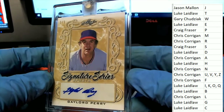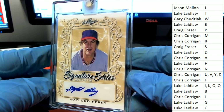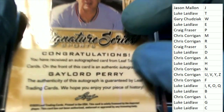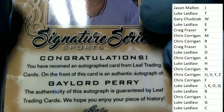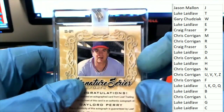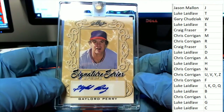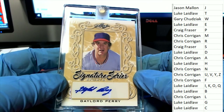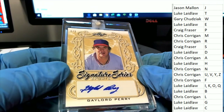Gaylord Perry, Signature Series, one of one. Pretty cool. Gaylord Perry coming out to the letter P owner in this last name letter box break. Congratulations to Craig F., who has really been extremely lucky here.